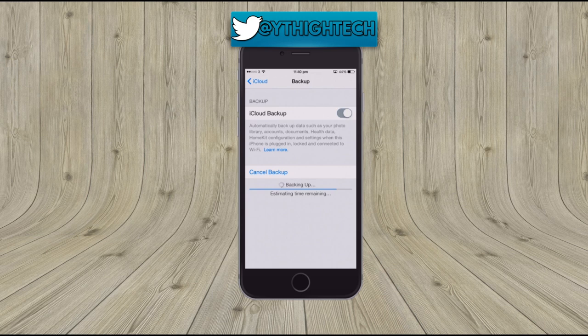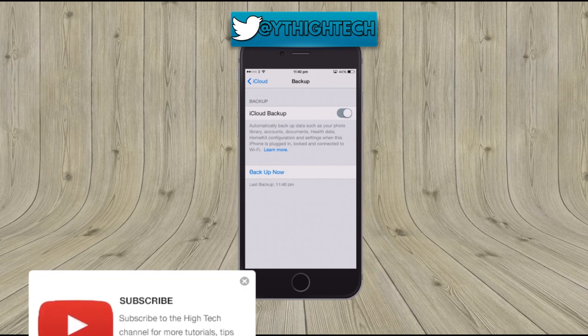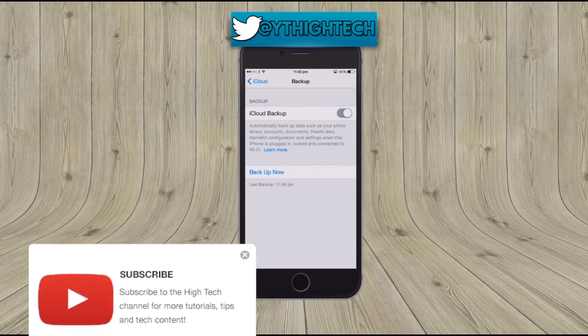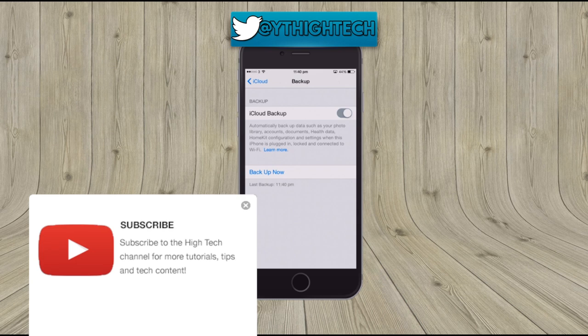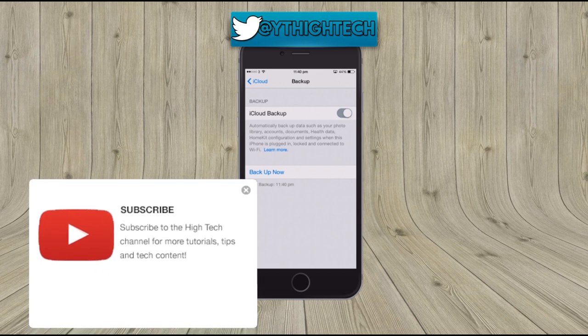It's as simple as that. If you guys have any further questions regarding iPhones, iPads, or iPods, go ahead and leave a question in the comments section below. If you enjoyed this video and found it informative, leave a like. If you want to see more videos like this, subscribe to the Hi-Tech channel. My name is Mark and thank you very much for watching.